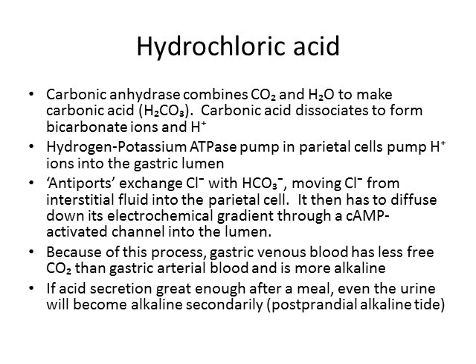With chloride and hydrogen both in the lumen, electrochemical attraction causes them to combine and make hydrochloric acid. Because of this process, something unique to gastric venous blood is that there is actually less CO2 in gastric venous blood than in gastric arterial blood. Normally venous blood is oxygen-poor and carbon dioxide-rich, but in the gastric venous system, the CO2 has been harvested to make hydrochloric acid. The bicarbonate ions also leak into the blood from the interstitial fluid, making gastric venous blood more alkaline than arterial blood.